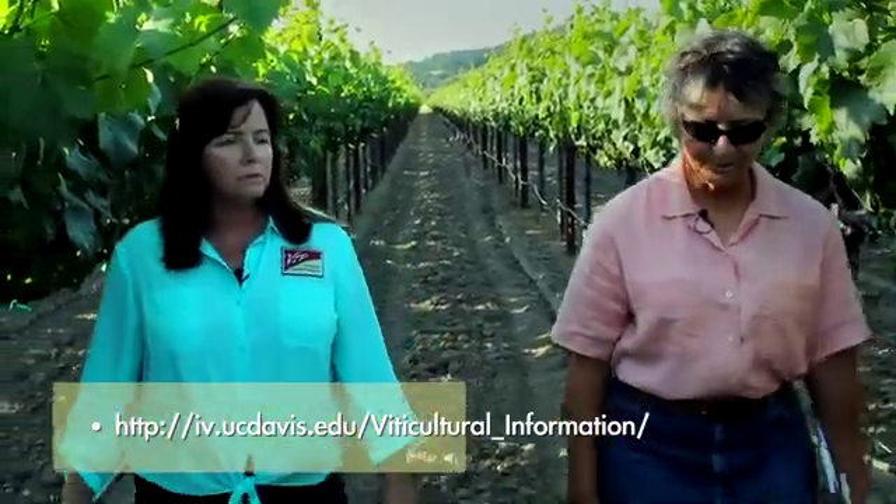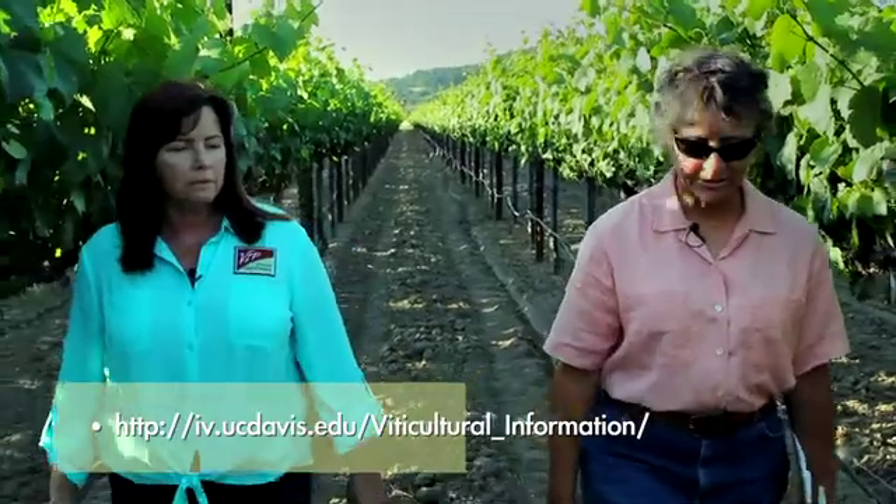What resources are currently available about the disease, and where can we get updated information as it becomes available? There's a lot of resources you can find just by Googling red blotch. One very comprehensive resource I've been relying on to get information for this talk is the UC Davis Integrated Viticulture site. It has a short description of the disease and all the various references from USDA and Cornell, and a very good webinar called Red Blotch Disease: An Emerging Issue. We'll be sure to get that information posted on our website.